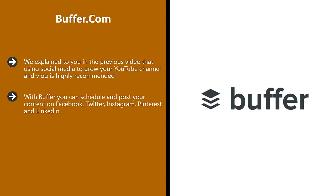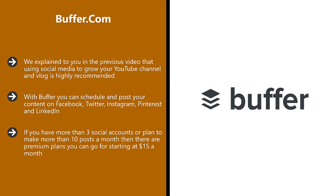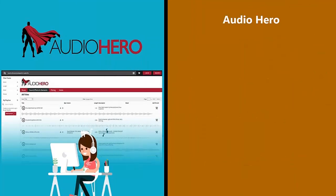The free Buffer plan is for a maximum of three social accounts and you can schedule 10 posts a month as a single user. If you have more than three social accounts or plan to make more than 10 posts a month, there are premium plans starting at $15 a month. Whatever plan you choose, you will save a lot of time. There is also a browser extension that you can use to post content automatically to Facebook, Twitter, and Pinterest.